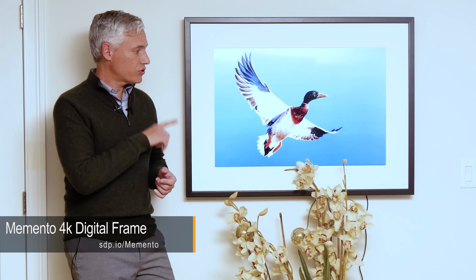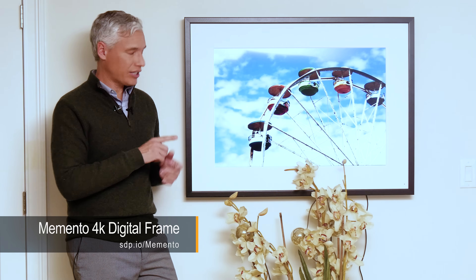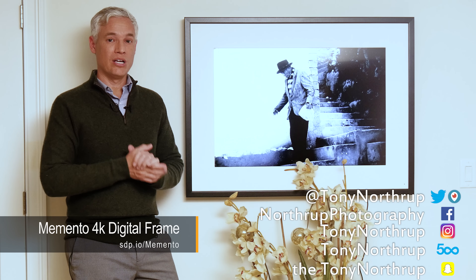Thanks to Memento for sending me this picture frame. I do like it a lot. There are lots of little things that make it not perfect, but it still seems to be the very best on the market. If you're serious about digital photography and you don't like waiting for prints, I suggest you check it out. Thanks, and subscribe to see more photography content.